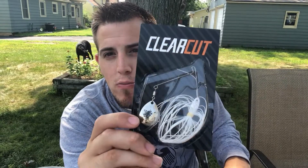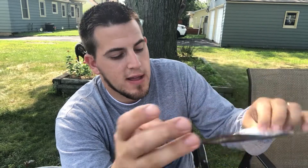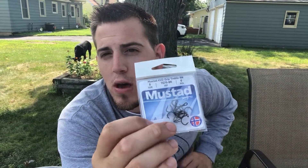Firstly, we have a Clear Cut spinnerbait — Colorado blade on there, white. Can't go wrong with white, I love white spinnerbaits, I use them all the time. And some Mustad Hooks. Per usual, we always get some sort of Mustad hook. These are trebles.